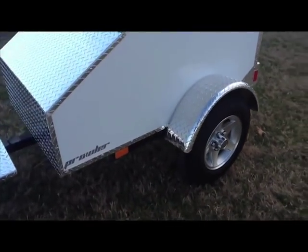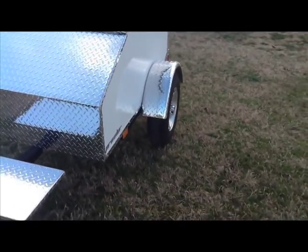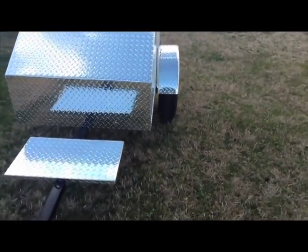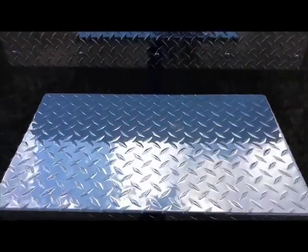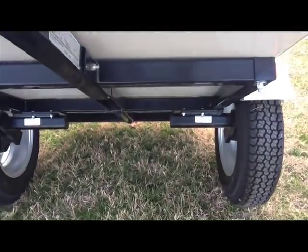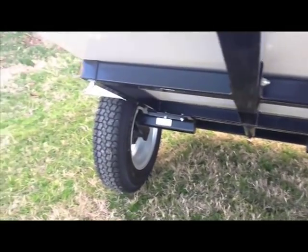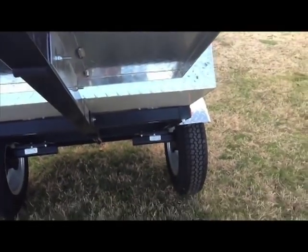The aluminum cooler rack is included with the Prowler at no extra charge, as is the tongue stand with latch. Here you see the heavy duty steel frame with independent torsion axle suspensions, again with a 400 pound load capacity.